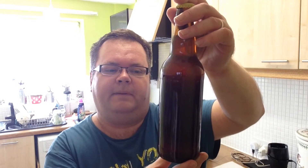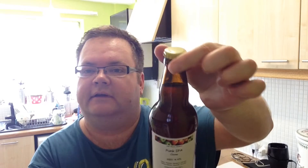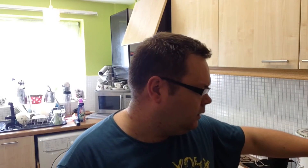I tend to get mine from Wilko's every time I'm in the town center. The next one is a Punk IPA clone, tips the scales at 4.4 ABV — look at that, fantastic, with a nice yellow cap. Good clarity on that one as well.